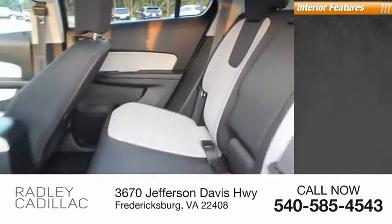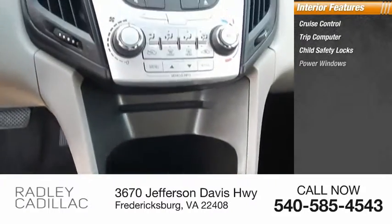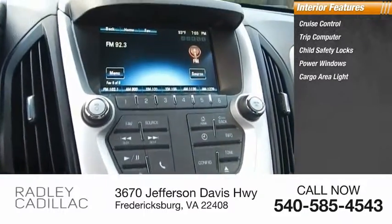Inside you'll find cruise control, trip computer, child safety locks, power windows, cargo area light, and compass.